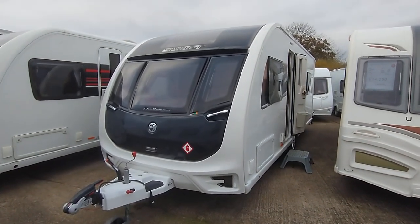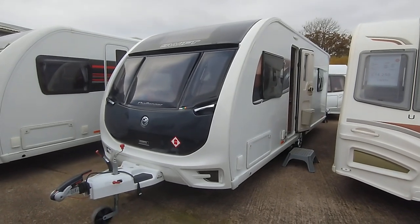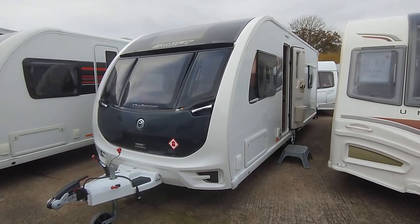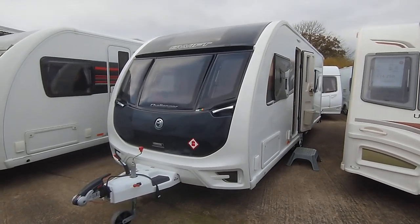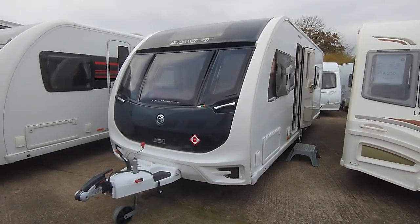Hi, it's Garret Broad Lane. Today I'm going to show you around this 2018 Swift Challenger 560. It features the rear island bed, the mid-washroom, and then you've got the kitchen and lounge at the front. It's a really, really nice example — a recent part exchange that we've taken in. It comes with a great spec, and on that basis I'll give you a tour around if I may.